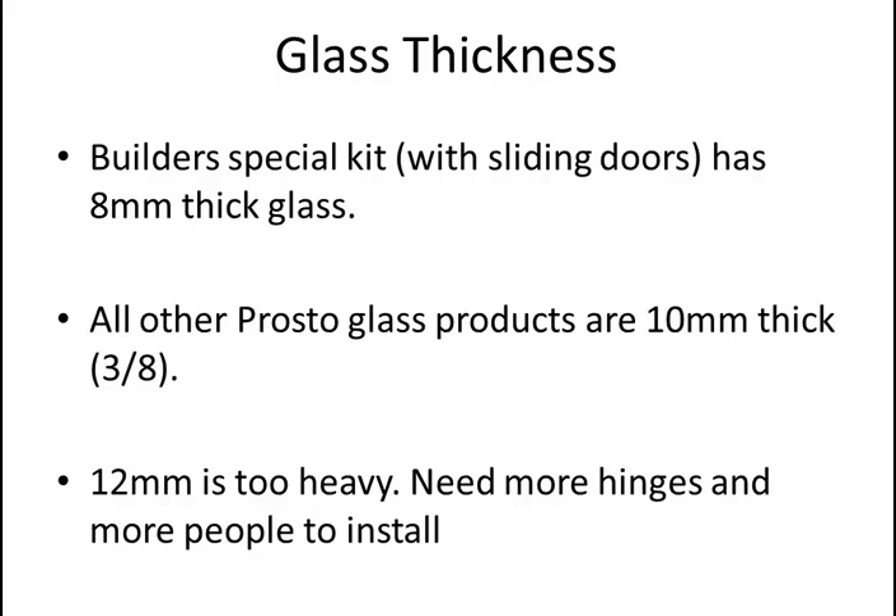People ask why we don't sell half-inch shower glass, since a custom glass shop might recommend it. Half inch equates to approximately 12mm, and the answer is it's too heavy. The sheer weight becomes too much for a single person to install — you'd need at least two people plus suction cups for a good grip. It also creates a lot more pressure on the hinges. You'll see showers with half-inch glass use three hinges instead of two, or two very heavy-duty and expensive hinges, which also need to be secured to studs very well.